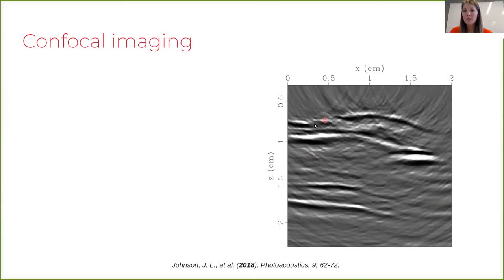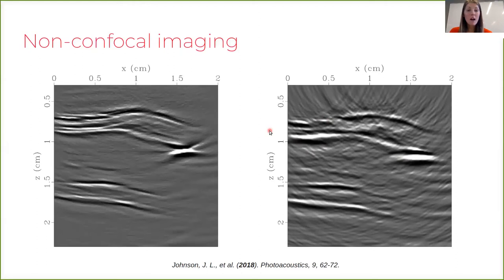When we apply our non-confocal imaging scheme we get significant enhancements in image quality. We still see the same overall trend in the artery wall — on the left-hand side we have a fairly narrow artery wall, and on the right-hand side it gets thicker.